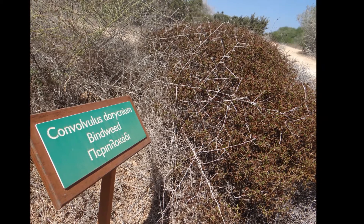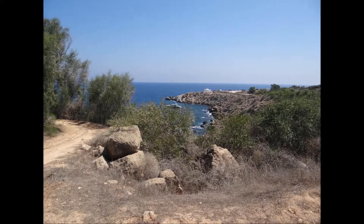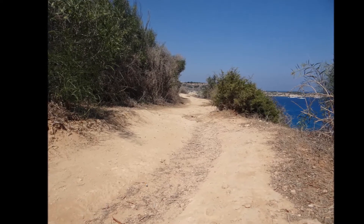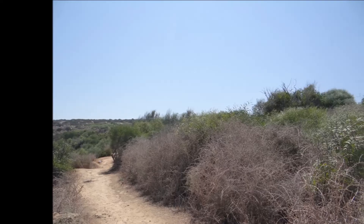Also, there are many endemic species of Cyprus in this area, such as Anthemis tricoloi and the Titium micropotaius. There are also many spiny shrubs and Beanweeds.